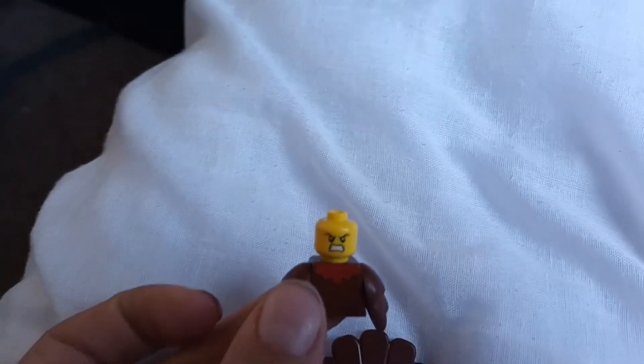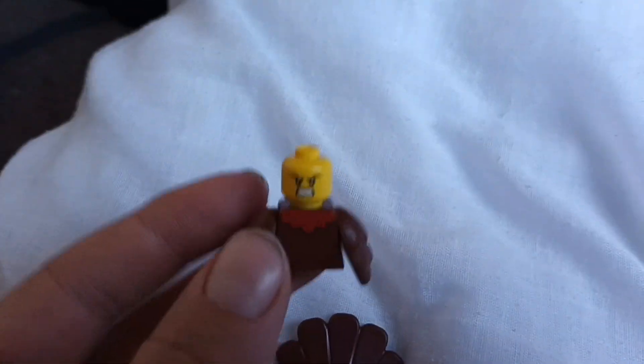I just broke the entire video — I mean, he has an angry face. I am happy to get this because I love it and it's great for customs.